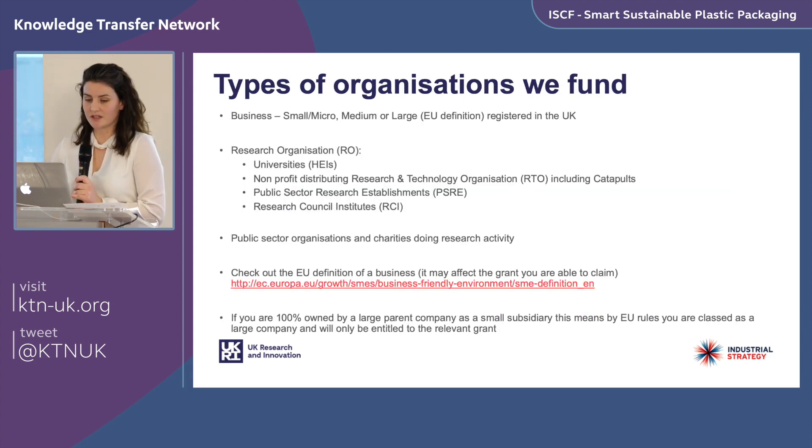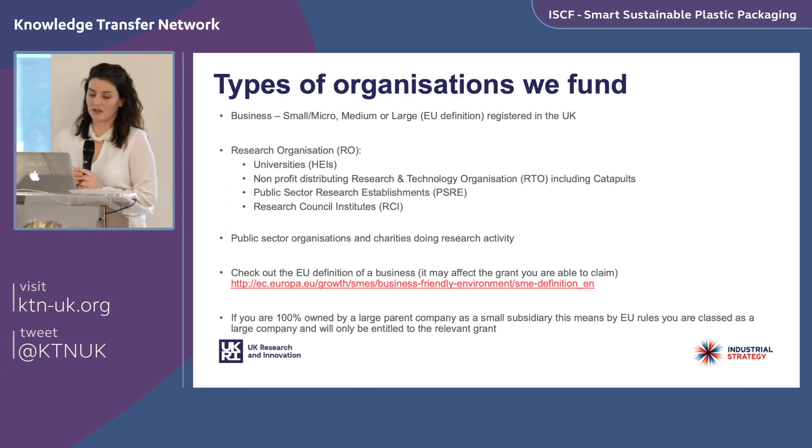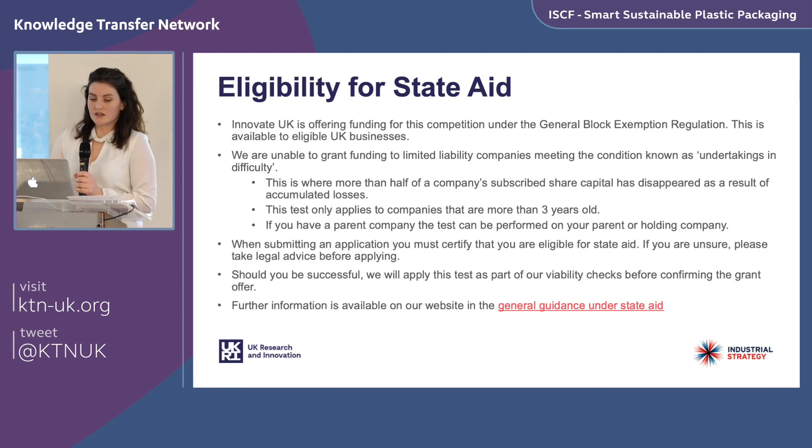Types of organizations funded include businesses — small, micro, medium, or large, by EU definition — as well as research organizations including universities, non-profits, RTOs including Catapults, public sector research establishments, research council institutes, and public sector organizations and charities doing research activity. Note: if you are 100% owned by a large parent company as a small subsidiary, EU rules classify you as large. Also, Innovate UK cannot grant funding to companies meeting the 'undertaking in difficulty' condition — where more than half of a company's subscribed share capital has disappeared due to accumulated losses.